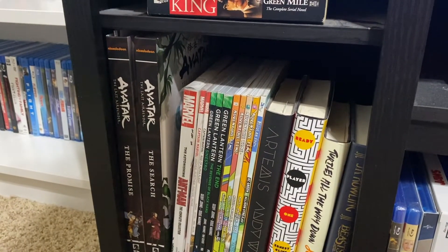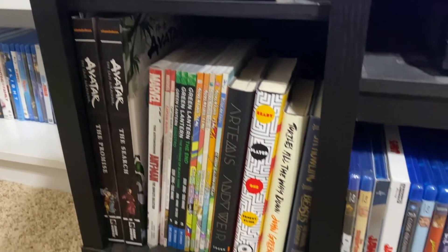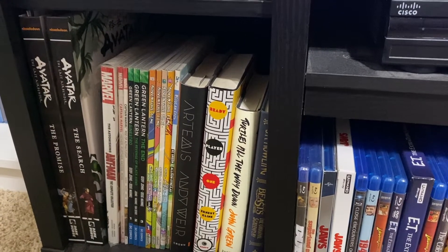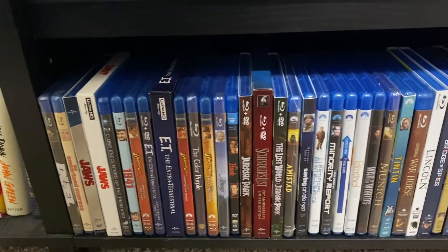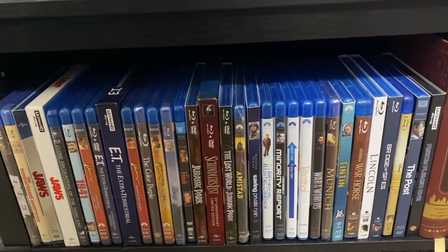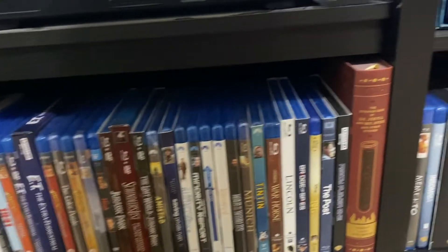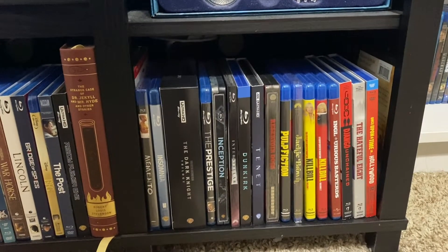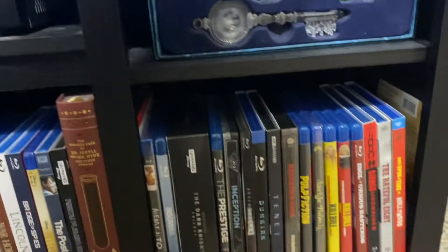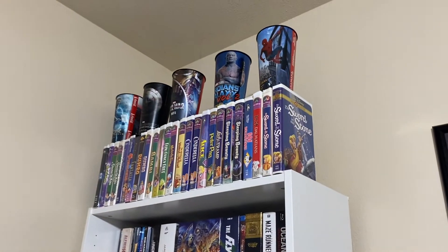At the bottom you'll see my Ready Player One book and my small graphic novel collection — Avatar, Ant-Man, Captain Marvel, Green Lantern, Regular Show. I also have The Martian by Andy Weir and still need to get the sequel. Then there's my director's section: all the Steven Spielberg films on Blu-ray. I still need Indiana Jones 4 and Empire of the Sun to complete his filmography. And here's my Christopher Nolan and Quentin Tarantino filmography collections.